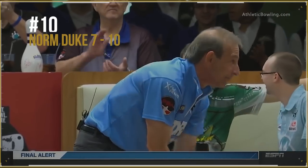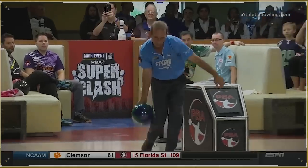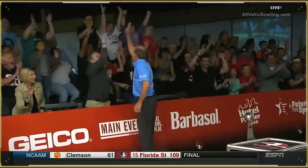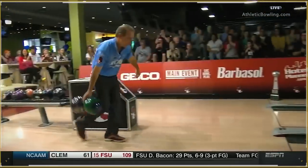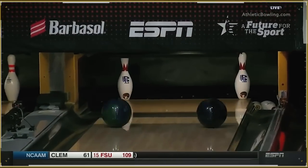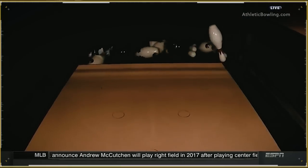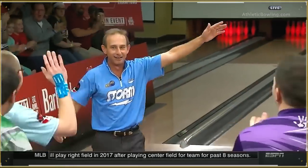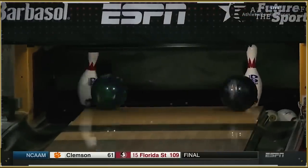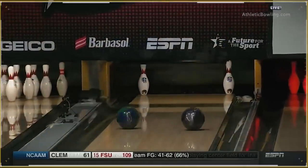Coming up on the 10th spot, I got you one of my favorite bowlers of all time with one of my favorite trick shots ever. Now this is not only super difficult to execute, but I think he made this trick shot on the first go. 32 pounds with one hand. One of the best ever doing trick shots. Thank you, Norm.